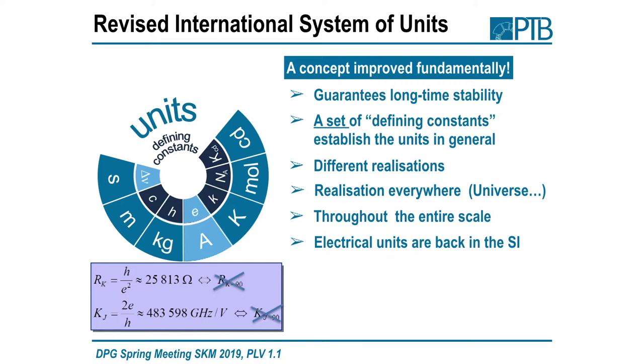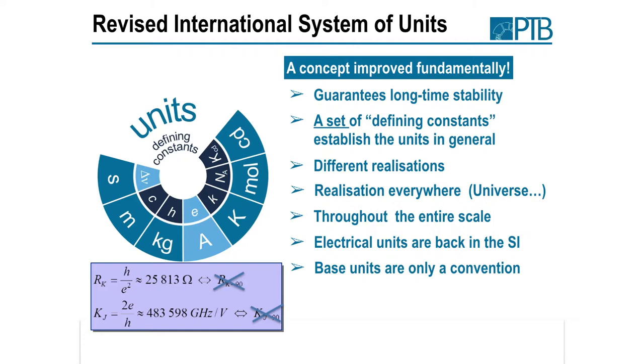Electrical units are back in the SI. You no longer need these artificial constants because we have fixed the numerical values of the Planck constant and electron charge. What you can also see very well with the electrical units is that base units are obviously only a convention. You can directly realize the ohm and the volt; or more basic, the ampere by counting electrons per time, or even the coulomb by just counting electrons. Base units are a convention that we still need for several reasons.